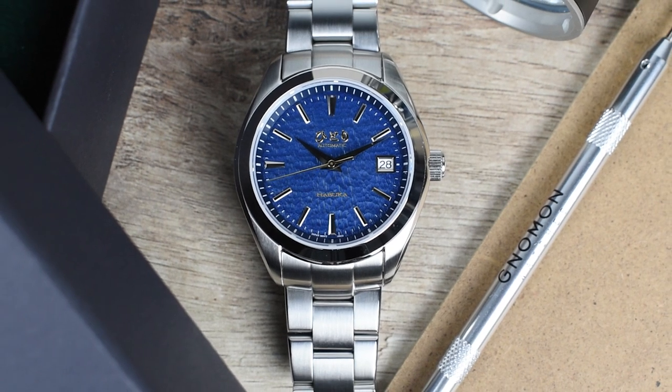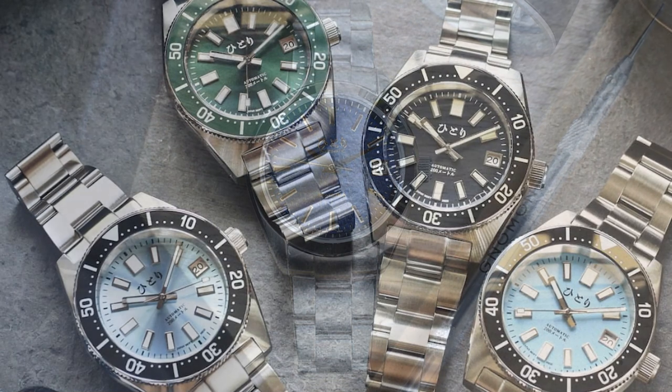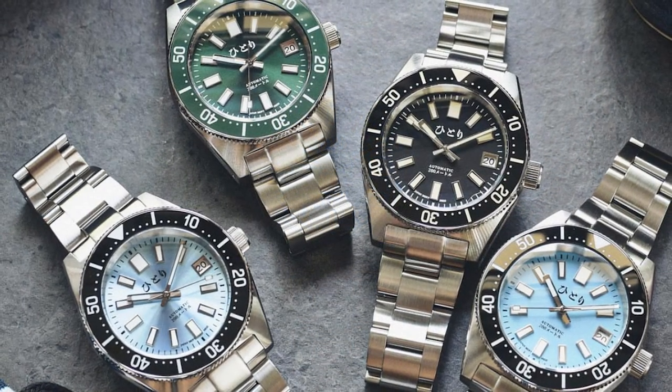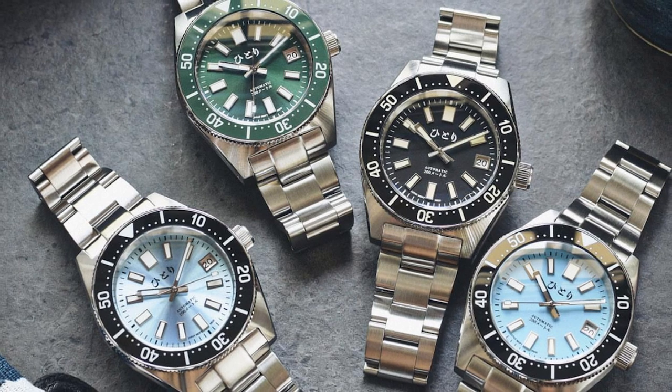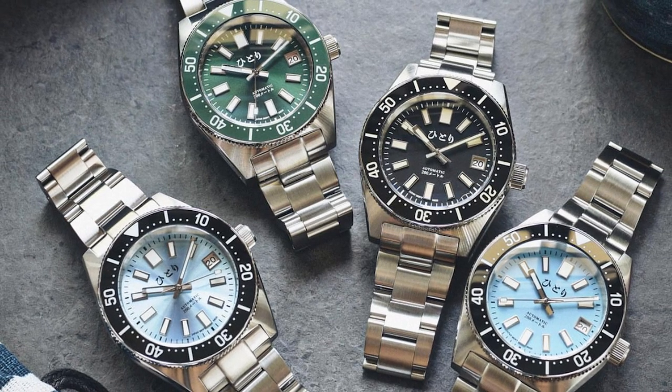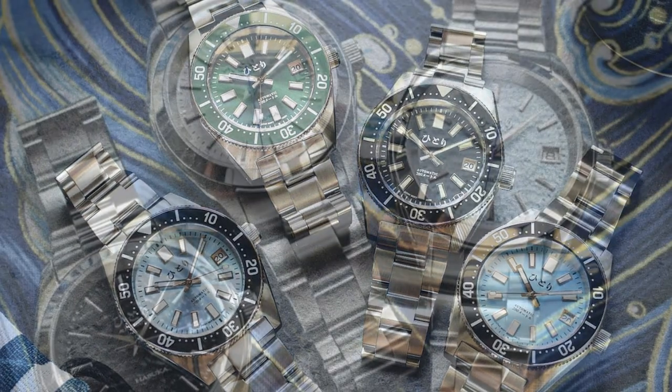Welcome to the world of Hittori Watch Co., where luxury meets affordability in the realm of sports watches. Since the launch of their first collection, the Ruku Diverline, the brand has become somewhat well-known in the sports watch industry. The vibrant Ruku Island served as inspiration and set the bar for the brand's commitment to value and quality in watchmaking.